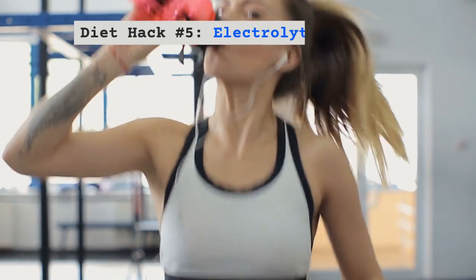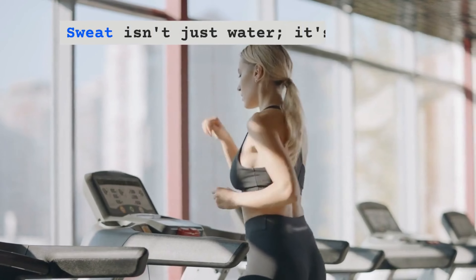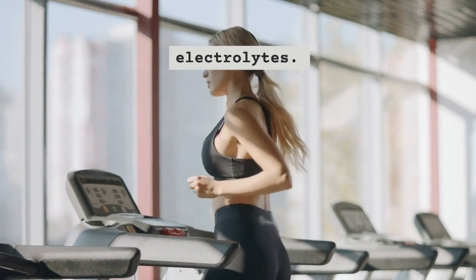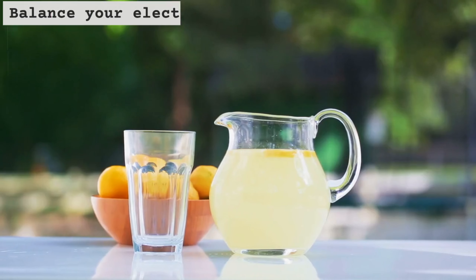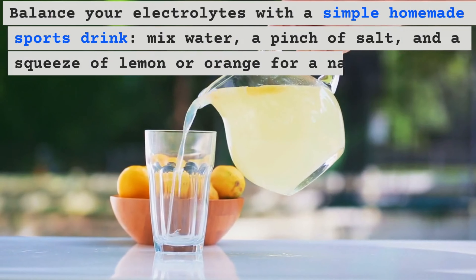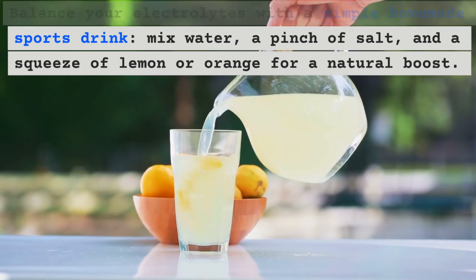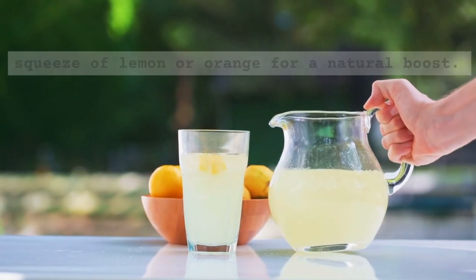Diet Hack Number 5 – Electrolytes Balance. Sweat isn't just water, it's full of electrolytes. Balance your electrolytes with a simple homemade sports drink: mix water, a pinch of salt and a squeeze of lemon or orange for a natural boost.